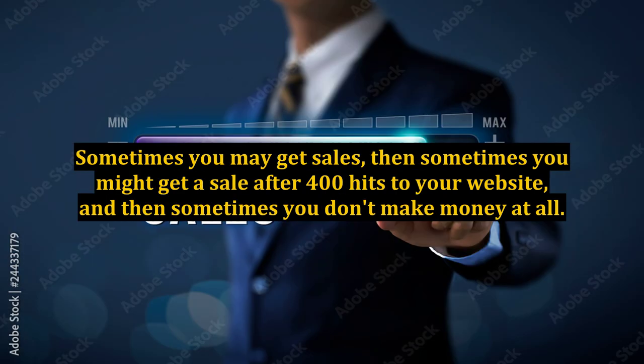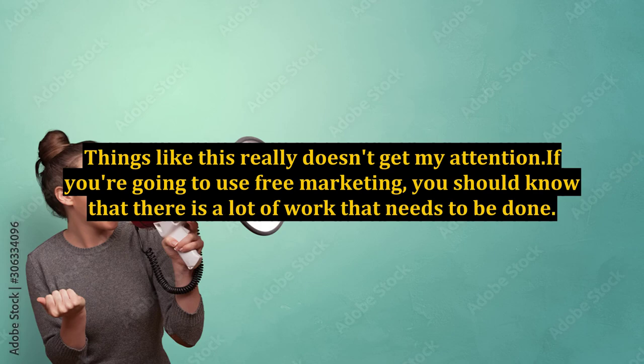Sometimes you may get sales, then sometimes you might get a sale after 400 hits to your website, and then sometimes you don't make money at all. Things like this really don't get my attention. If you're going to use free marketing, you should know that there is a lot of work that needs to be done.